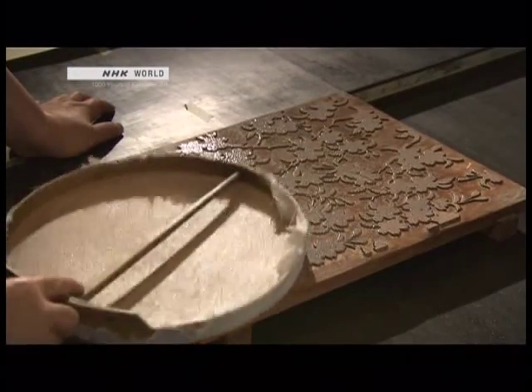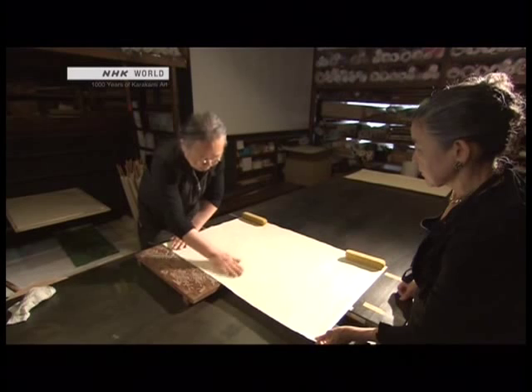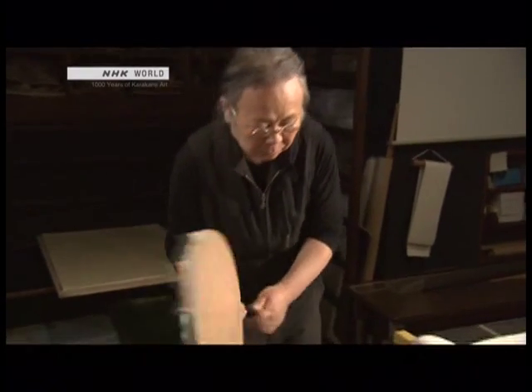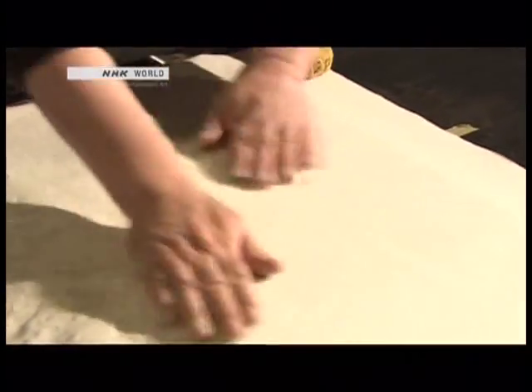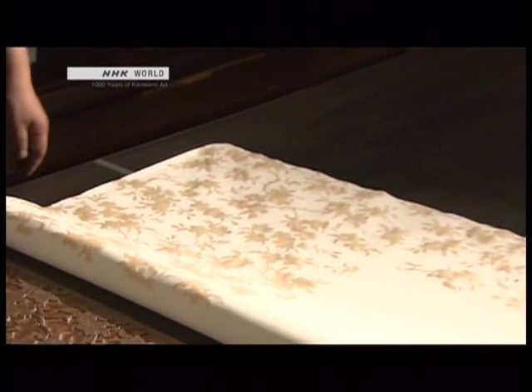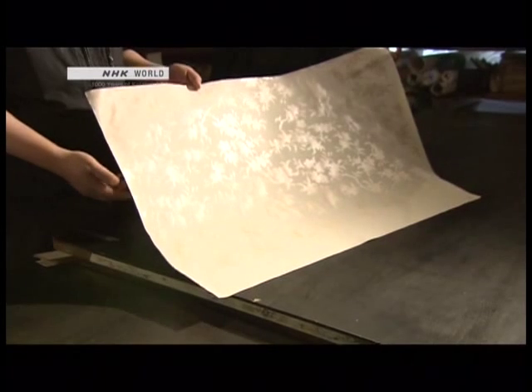Temperature and humidity affect the thickness of the pigment. The sound helps Kenkichi make subtle adjustments. He then places the washi paper on the wood block to bring out the pattern. Kenkichi takes care not to crush the pigment as he gently rubs the paper. Here's the finished sheet of karakami with cherry blossoms in full bloom. The kira on the paper's surface reflect the light, adding luster and the slightest variation in color.